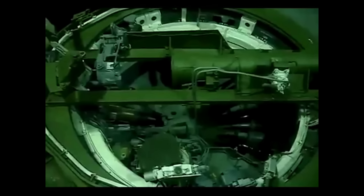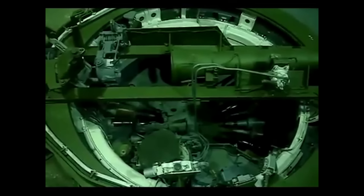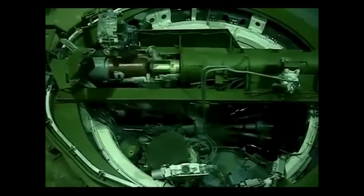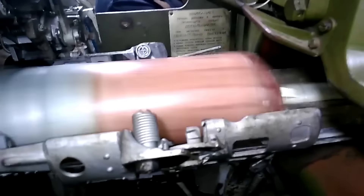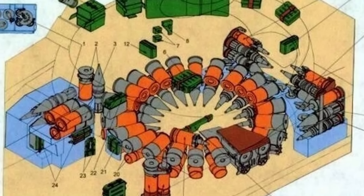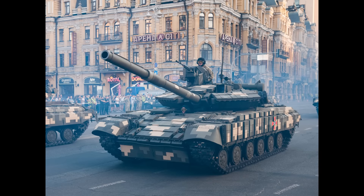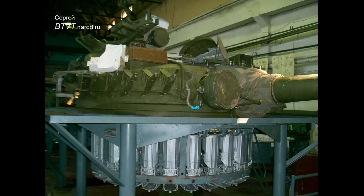Today we will be taking a look at Russian — or rather Soviet-style — autoloaders and see where the problem actually lies. Not a lot of people know that there are actually two different types of carousel autoloaders used on Russian and Ukrainian-made tanks. The first type is the Mechanism Zarezhanya, called MZ for short, used on the T-64 and T-80 tank variants, and is the first type that saw service in the USSR.